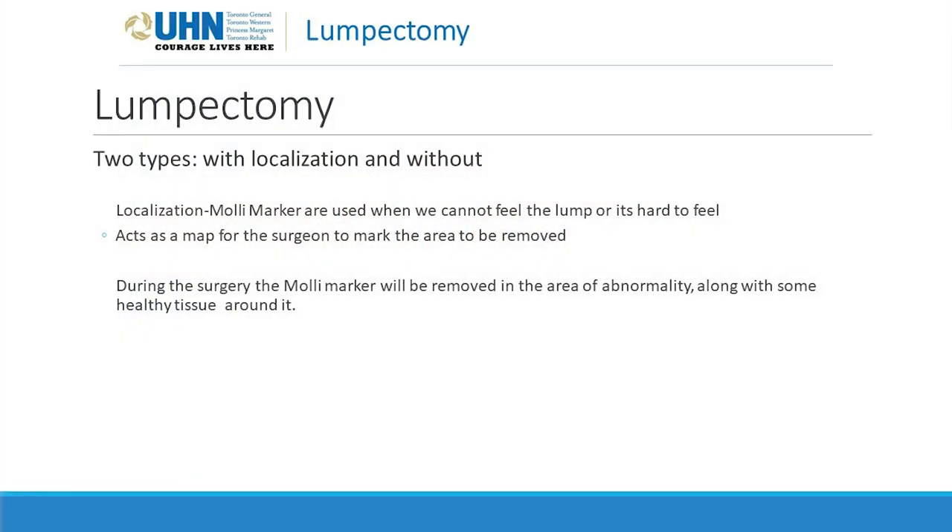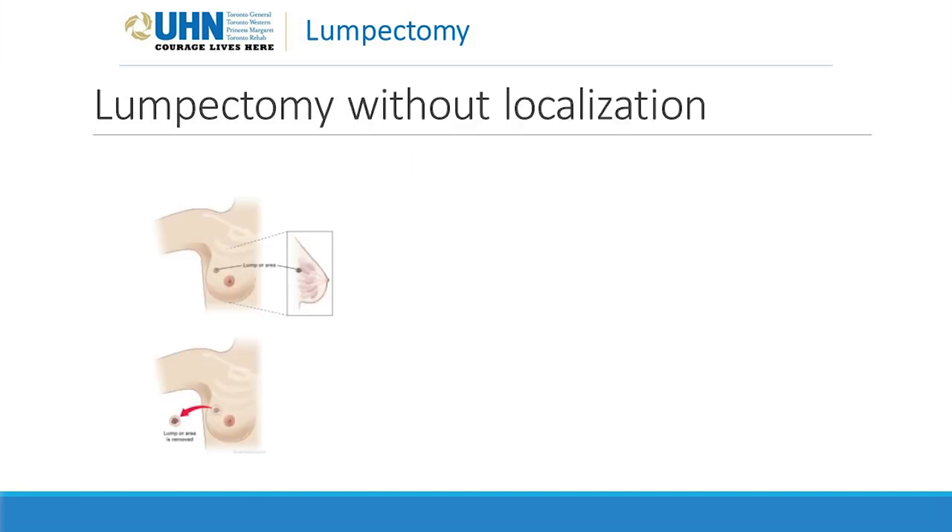There are two different types of lumpectomies — those with localization and without. We use localization when the area in the breast is either hard to feel or we cannot feel it at all. With a lumpectomy without localization, the surgeon will simply feel the area in your breast and then remove it with healthy tissue around the edges.